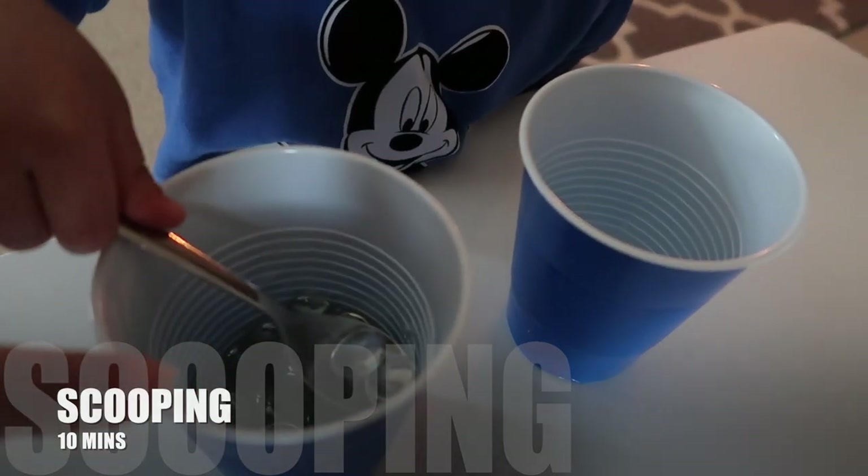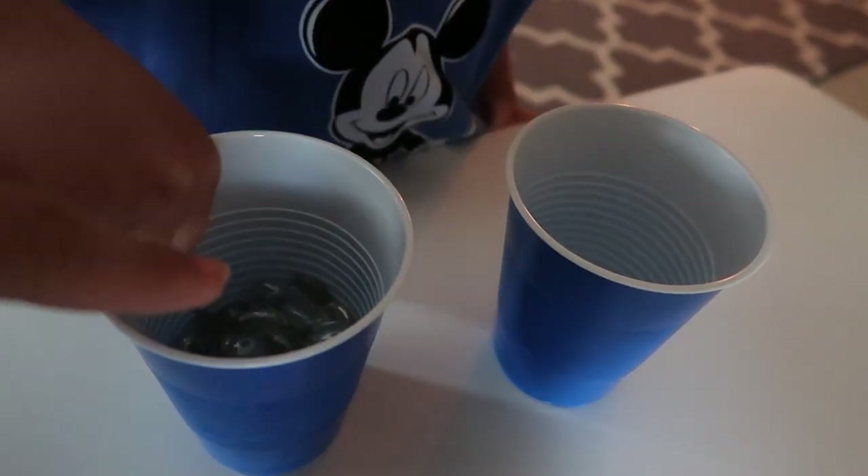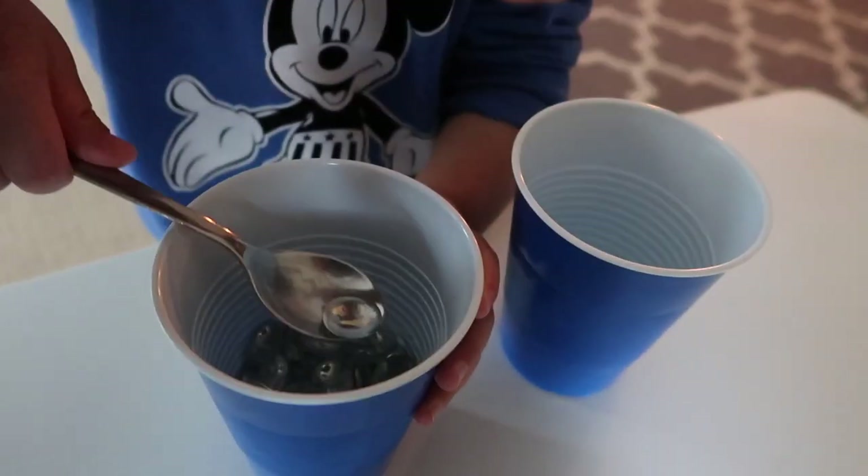He also moves stones from one cup to another using a small teaspoon. I saw him doing this at school so I knew he could handle it. Next will be house chores that you can do together at home.